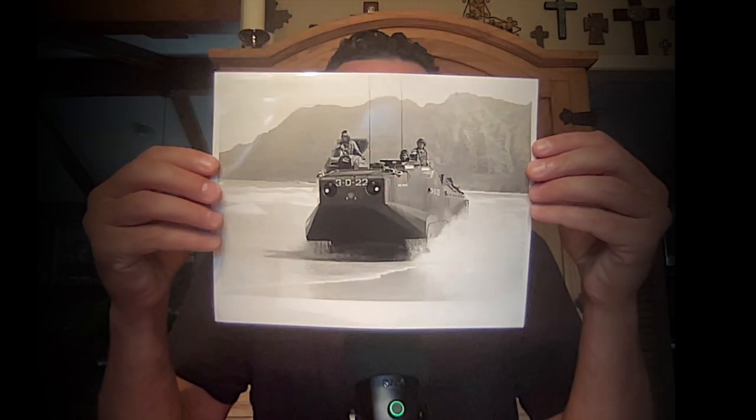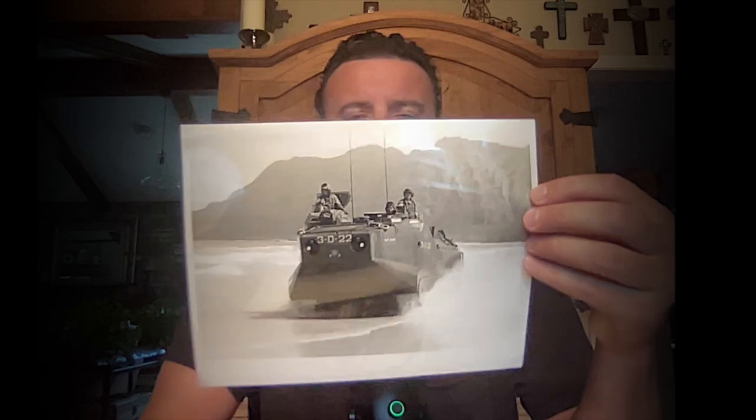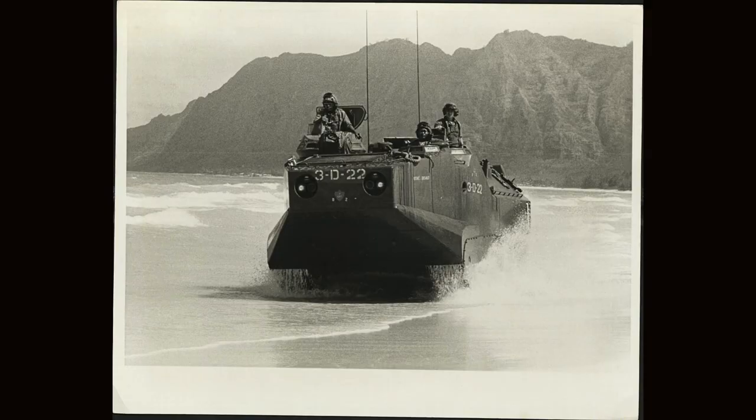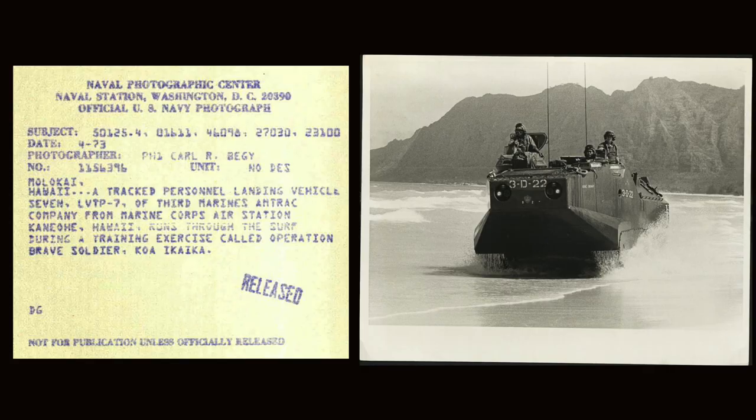This one's kind of cool — Hawaii. These are AAVs, or some version of them. They spit out of the back of warship well decks and go from sea to land — notoriously dangerous for sinking. The photographer is PH1 Carl R. Begge. Hawaii, Molokai — a track personnel landing vehicle, LVT-P7, of 3rd Marines and track company from Marine Corps Air Station Kaneohe, during a training exercise. These guys are just doing a little training — pretty neat.